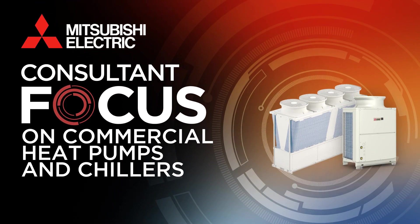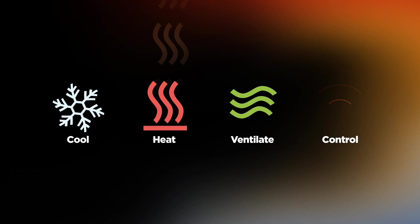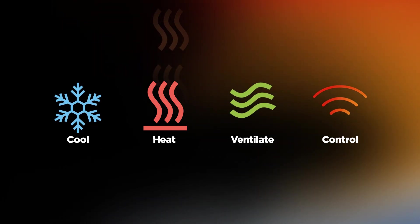At Mitsubishi Electric, we provide advanced solutions that cool, heat, ventilate and control buildings in the most energy-efficient and cost-effective ways possible.